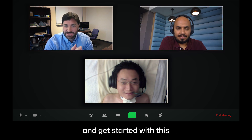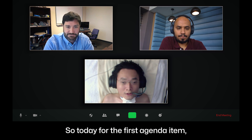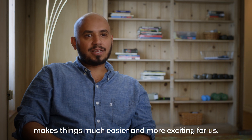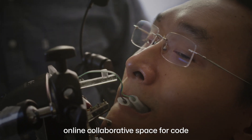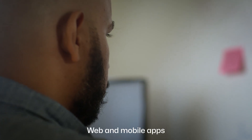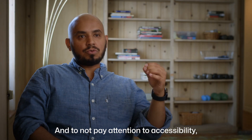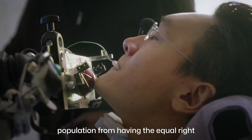Alright guys, let's go ahead and get started — I think we have a pretty busy agenda. Today the first agenda item: we're going to start with the preliminary results. Having an advisor who supports your research and believes in the cause makes things much easier and more exciting for us. GitHub desktop app is opened — having this very easy online collaborative space for code is an integral part of our development. Web and mobile apps are now an essential part of our lives. If we don't pay attention to accessibility, we are basically preventing part of our population from having the equal right that other people have.